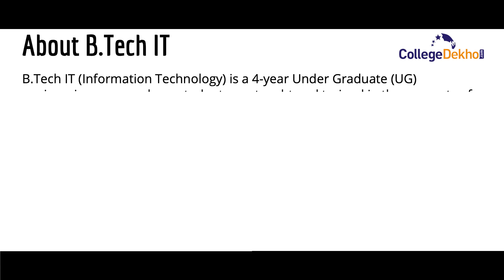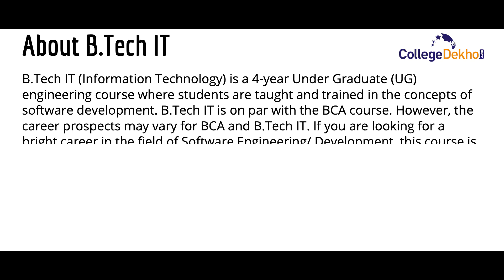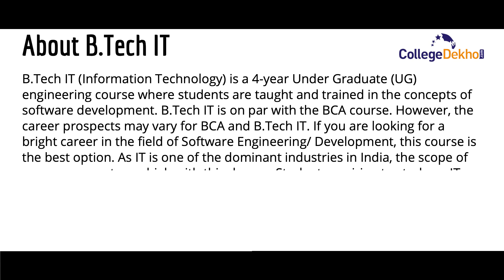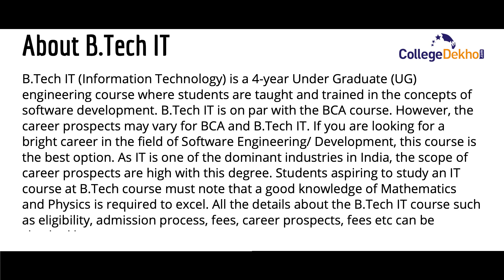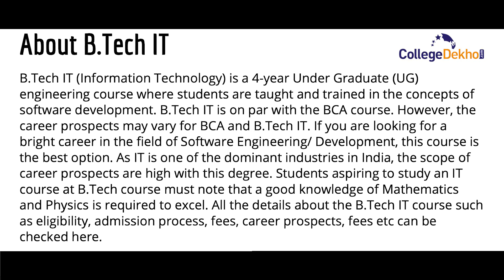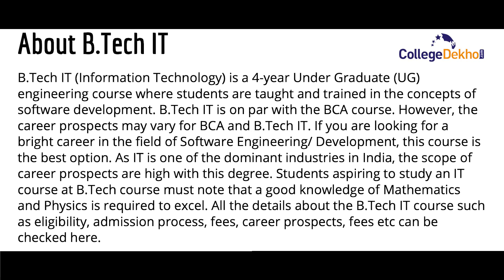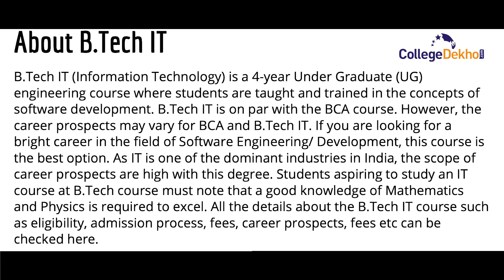B.Tech IT, that is Information Technology, is a four-year undergraduate engineering course where students are taught and trained in the concepts of software development. B.Tech IT is on par with the BCA course, however the career prospects may vary. If you are looking for a bright career in software engineering or development, this course is the best option. As IT is one of the dominant industries in India, the scope of career prospects is high. Students must know that good knowledge of mathematics and physics is required to excel.